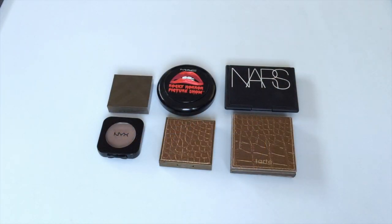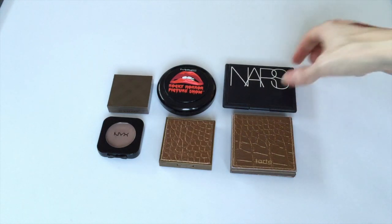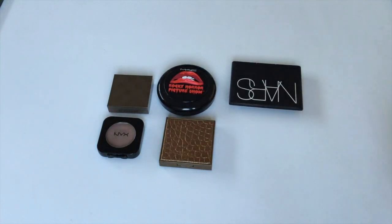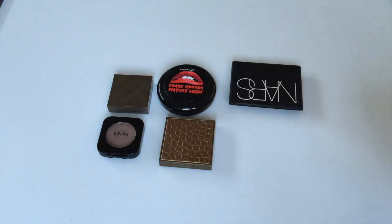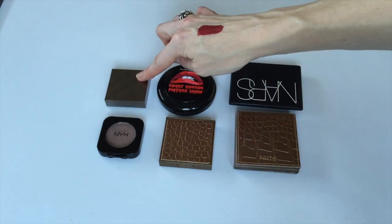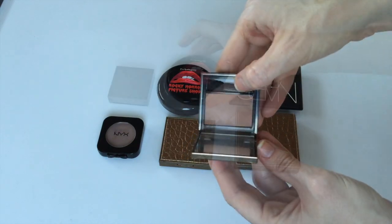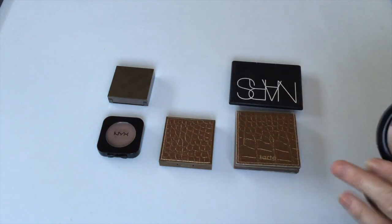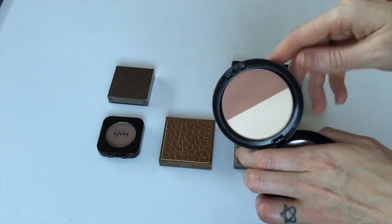Moving on to bronzers. I had six in January and currently I have six, but I do have two that are over halfway finished — almost done. The NARS one has barely anything left, and my Tarte Park Avenue Princess full-size is about halfway. I also have a mini of it, plus the NYX Blush and Taupe, Burberry Earthy Blush in number seven, and a MAC duo product I always keep in my bronzer and contour section. No change in bronzers.